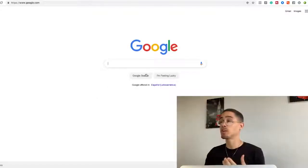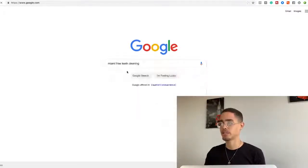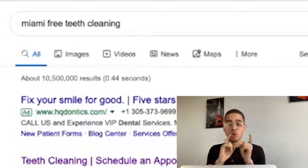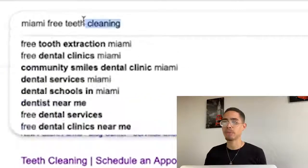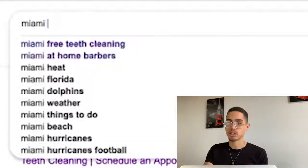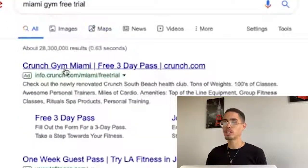Even if you have little experience, there will be no risk on your part whether or not you get results. I'm going to show you the exact method. For example, I'll go ahead and search 'Miami free teeth cleaning' — you want to use the keyword of the free lead magnet. Another example: 'Miami gym free trial.'